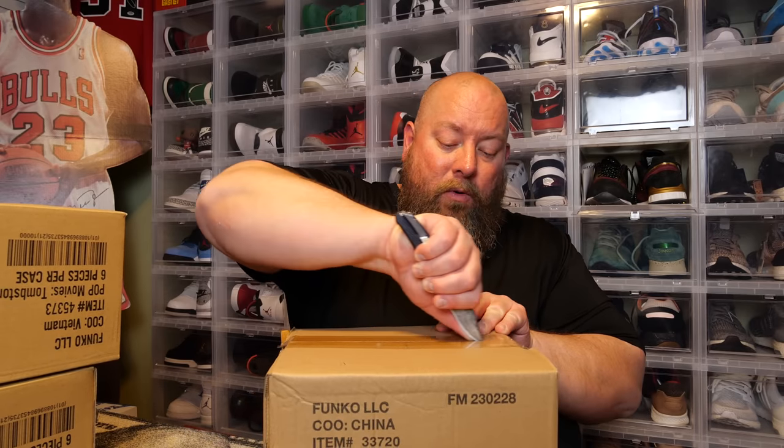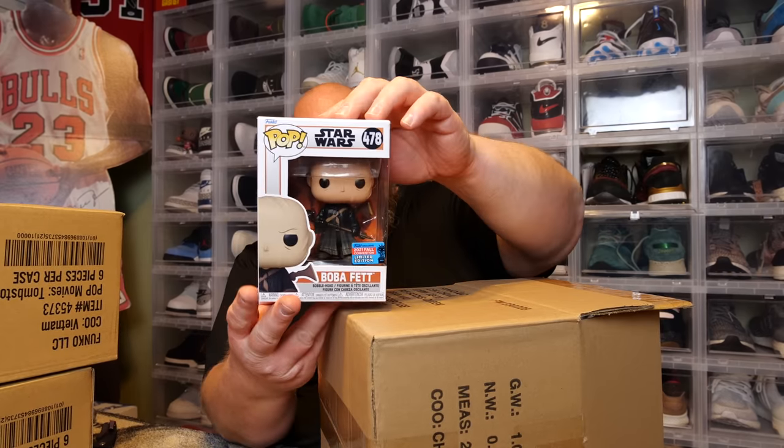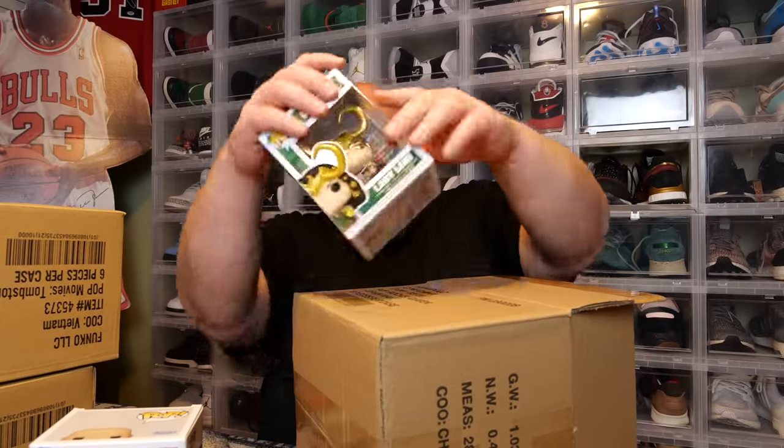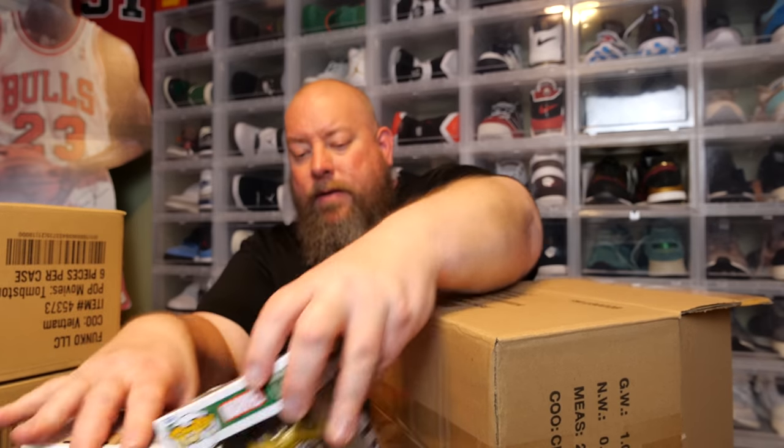Box number two, keep it cruising. First pop: looks like Boba Fett. Boba Fett 2021, NYCC shared sticker. Not bad. Number two: a Marvel — we got Lady Loki, overseas sticker. That's a cool one, not bad.